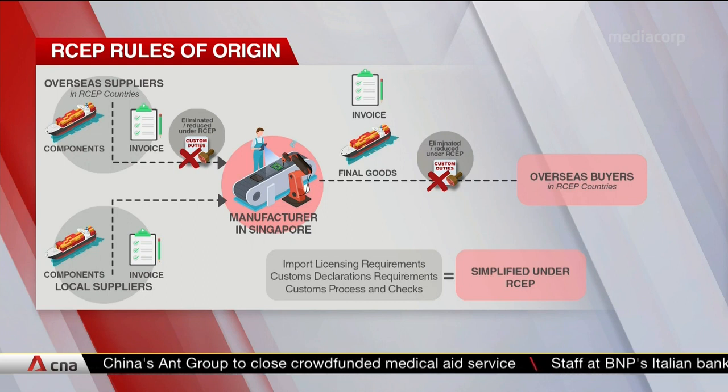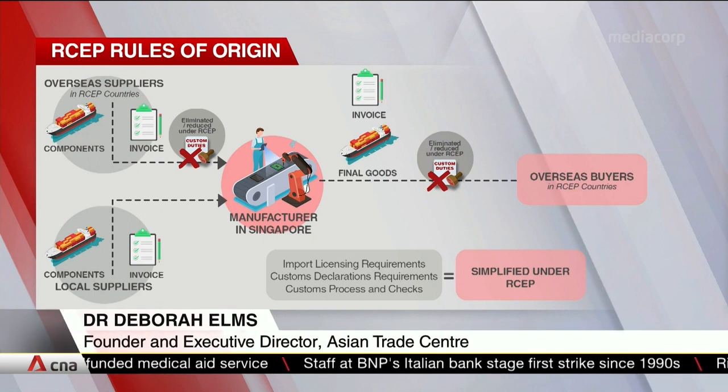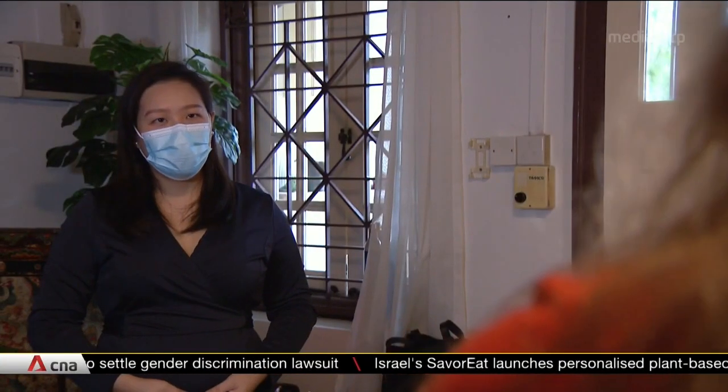Past agreements tended to use a certain way of calculating content to qualify as Singaporean. Now they count clearly as Singaporean content and get zero tariffs often in some of the major chemical-using countries in the region. This reinforces Singapore's draw for people who are not inside of RCEP themselves to locate in RCEP in order to take advantage of this big Asian mega-regional.